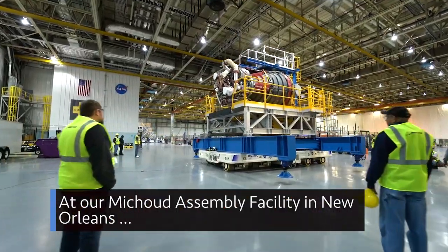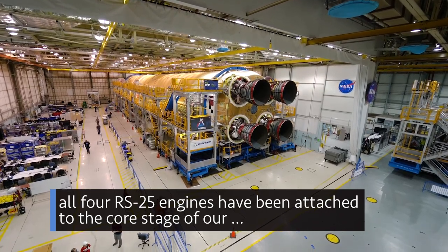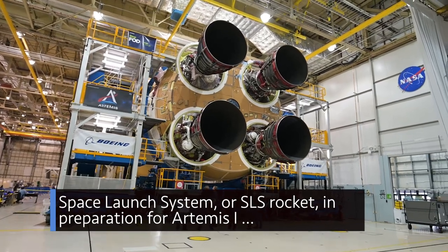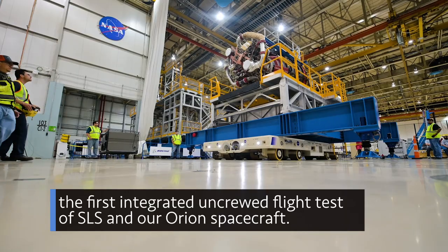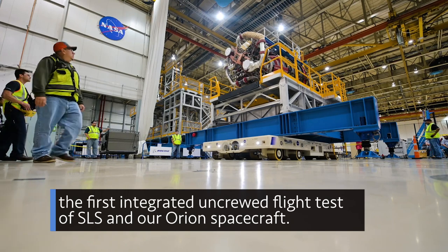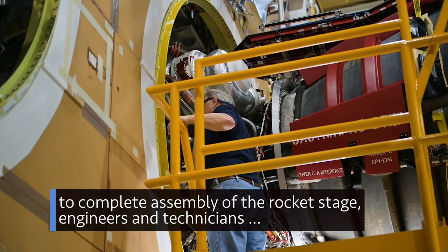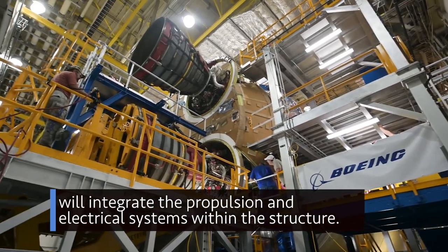At our Michoud Assembly Facility in New Orleans, all four RS-25 engines have been attached to the core stage of our Space Launch System, or SLS, rocket in preparation for Artemis I — the first integrated uncrewed flight test of SLS and our Orion spacecraft. To complete assembly of the rocket stage, engineers and technicians will integrate the propulsion and electrical systems within the structure.